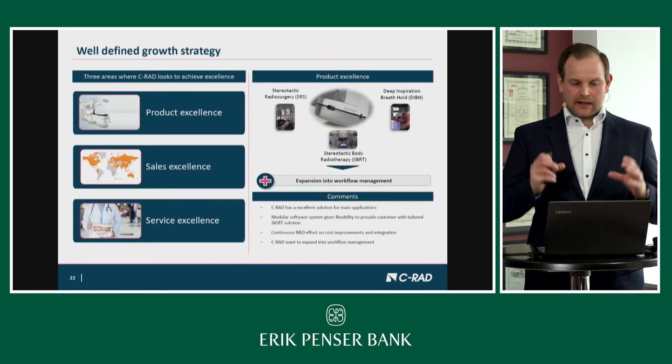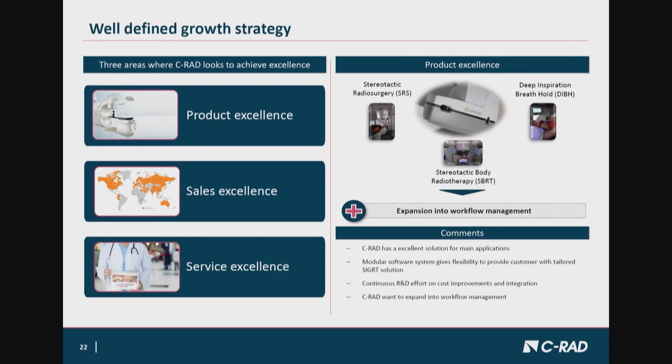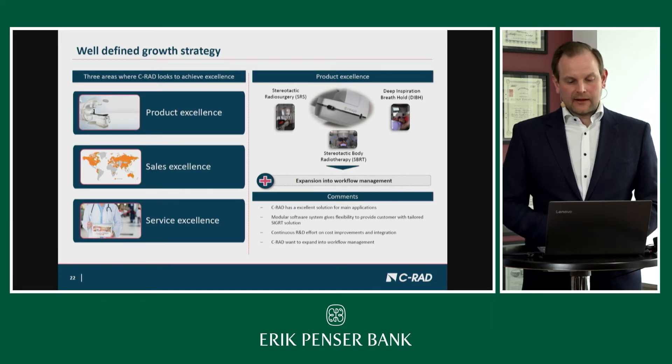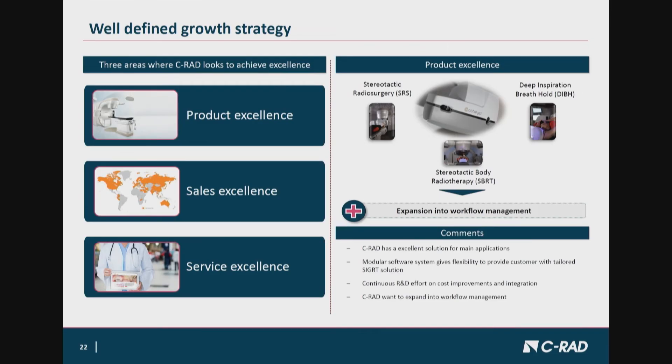Our growth strategy is based on three pillars: product excellence, sales excellence, and service excellence. On the product side, we are in a good position — our products exceed customer expectations and we are well prepared for the burning clinical topic of stereotactic treatment. For sales excellence, it is very much about developing our own sales organization as well as the broader organization including our OEM partners.